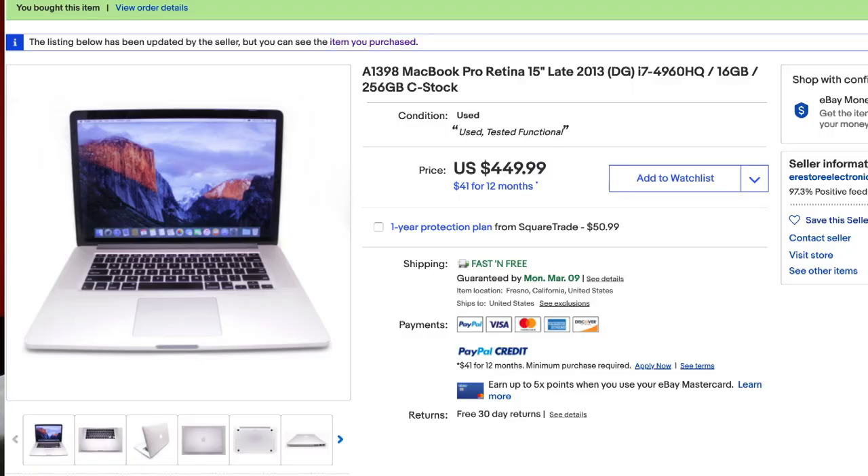As I'm searching I know the specs I'm looking for: a 16-gig model with discrete graphics. The SSD didn't really matter because I could always upgrade it later with an NVMe adapter. Obviously it needed to be a 15 inch. I really can't find any that meet all of these criteria, so I finally come across one that has the right specs and the price wasn't bad — listed at $429 with free shipping.